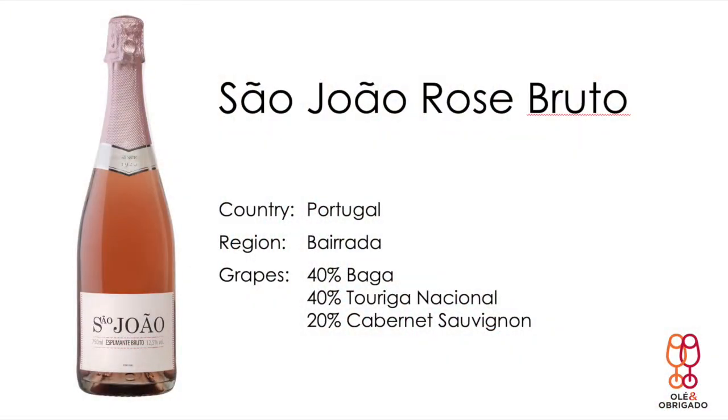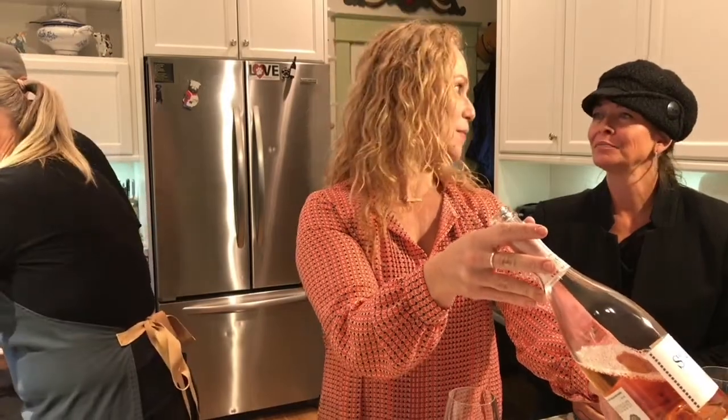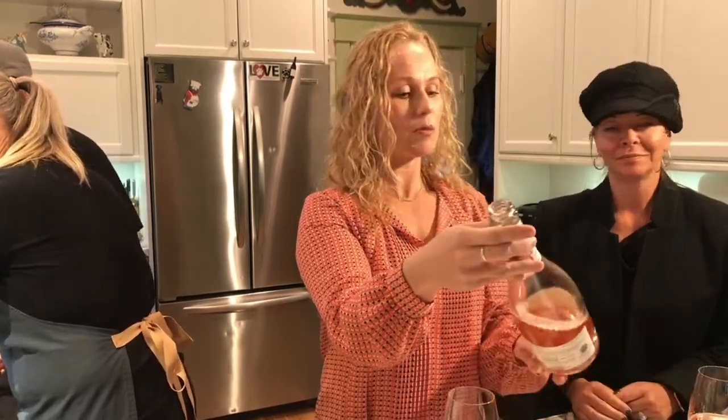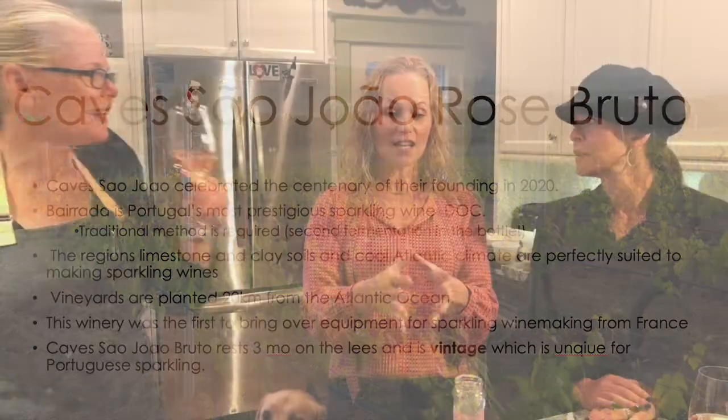So I'll tell you about the producer. This is Caves João — a little bit of fun to say, especially if you've already had a glass or two. I always say about Portuguese, you have to sound as if you're slurring a little bit with confidence. This is their Espumante Brut Rosé — it's sparkling wine. They are located in Bairrada, which is right on the coast — we are talking about two feet above sea level here. Cold North Atlantic.